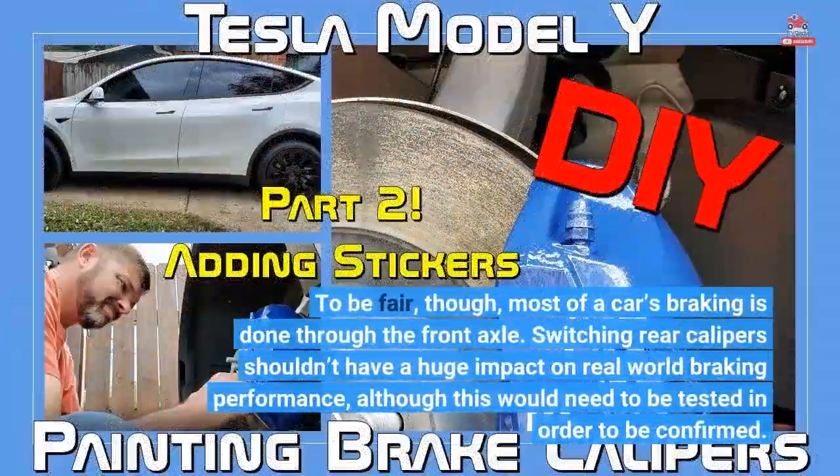To be fair, though, most of a car's braking is done through the front axle. Switching rear calipers shouldn't have a huge impact on real-world braking performance, although this would need to be tested in order to be confirmed.